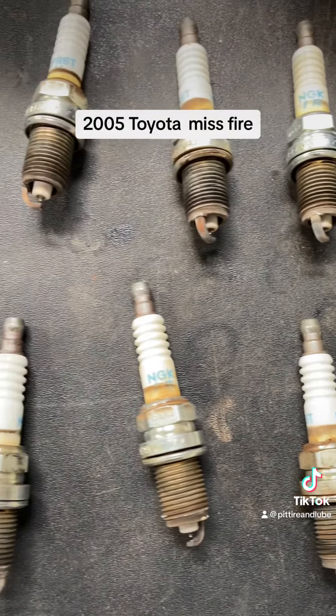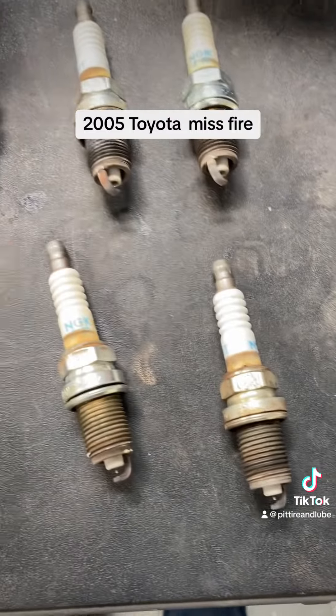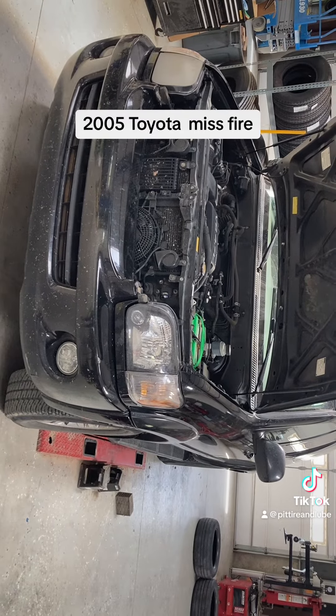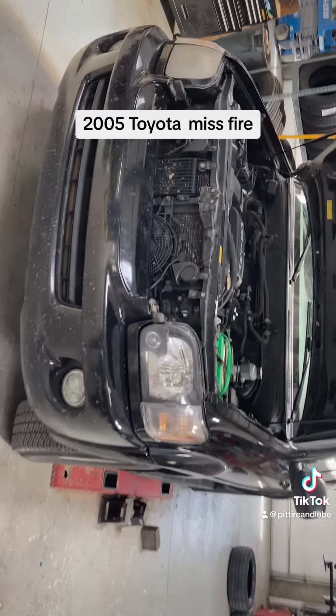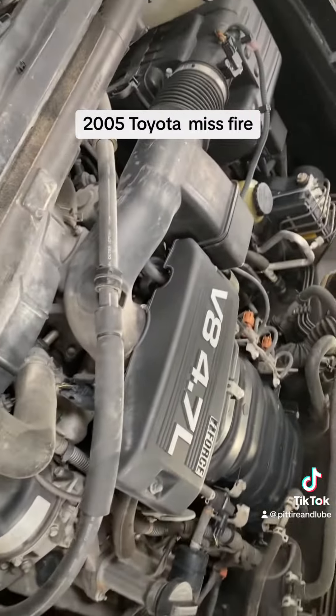These are what all the spark plugs look like. I got them all out and changed and they all look pretty good. So I think we're going to be good to go. We'll go give it a road test, make sure everything's good and nothing else comes back on, and then double check everything's good. So we're going to send it.